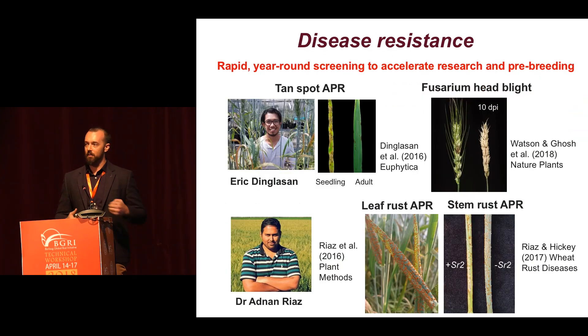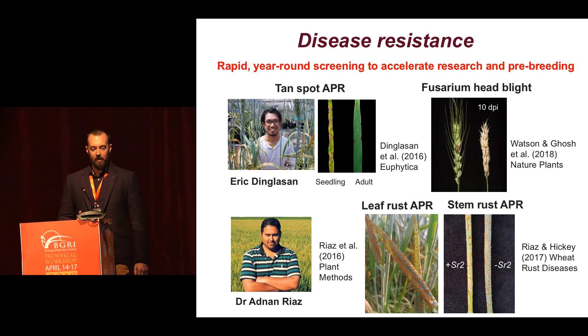We've developed a whole series of disease resistance screening methodologies. Zach Pretorius and Robert Park developed a really nice system for stripe rust. We've continued some of that work for other diseases, like tan spot adult plant resistance, led by my PhD student Eric Dingsan. And Adnan Riaz has developed really nice systems for leaf rust APR and stem rust APR. There you can see some nice differences for the SR2 locus. The John Innes Centre crew showed really nicely that you could select for Fusarium head blight resistance in the speed breeding system.